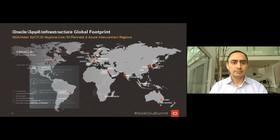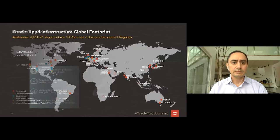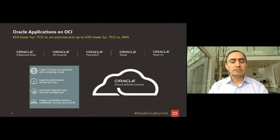In terms of Oracle applications, we've certified the majority — from eBusiness Suite, JD Edwards, PeopleSoft, Siebel, and additional industry apps on Oracle Cloud Infrastructure. Because they're certified, we deliver 45% lower total cost of ownership compared to on premises. If you're thinking about moving these applications to another cloud, we deliver 63% lower TCO compared to AWS.